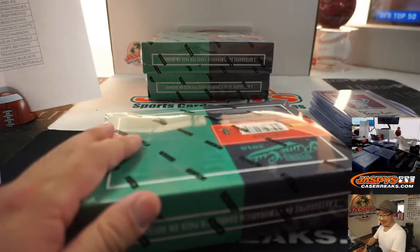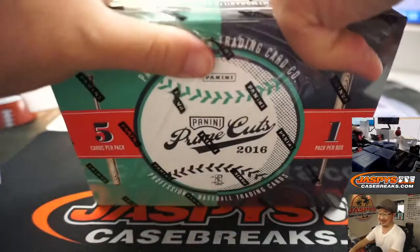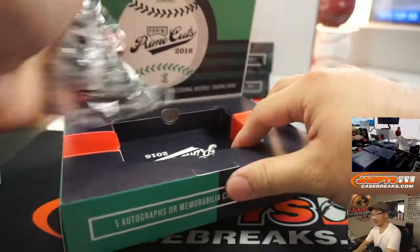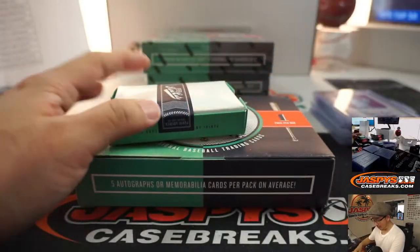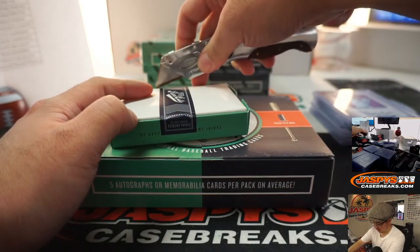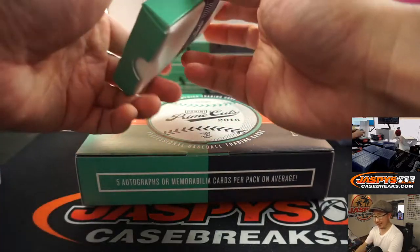Jack B. says the opposite of acidic is alkaline. I think Panini — I don't remember a prime cut since 2016. Maybe there was one after 2016, but I don't think it's like an every-year thing.